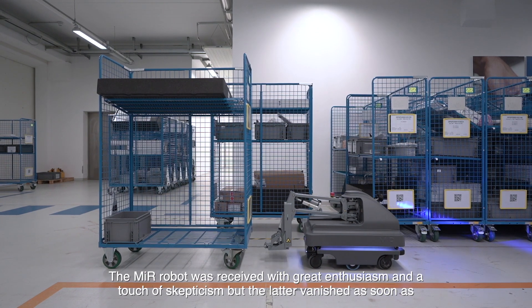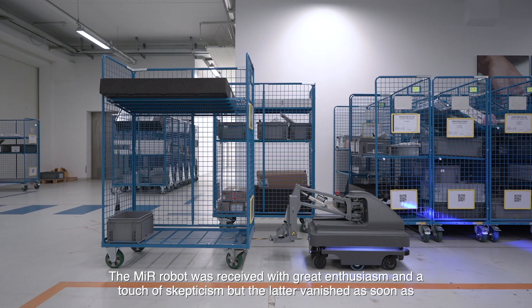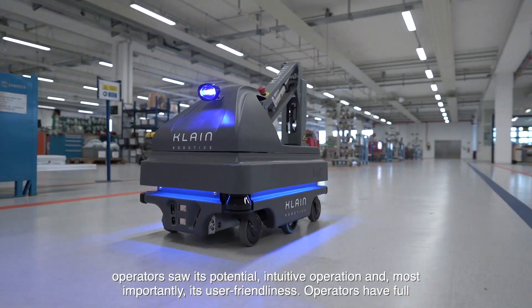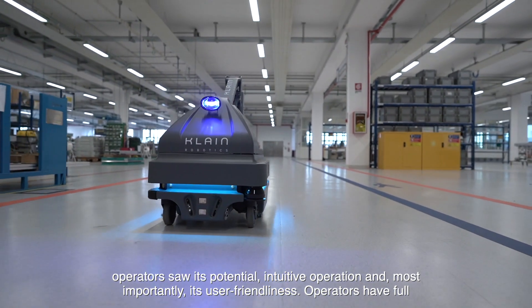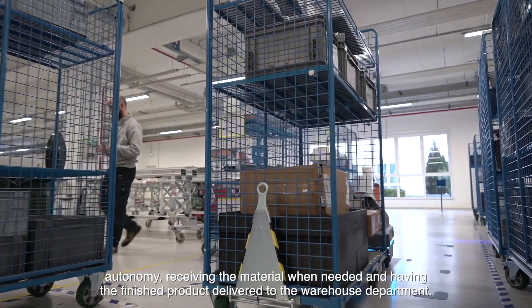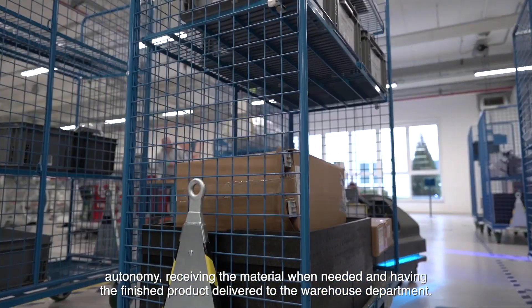The Mirror robot was received with great enthusiasm and a touch of skepticism, but the latter vanished as soon as operators saw its potential, intuitive operation, and most importantly, its user-friendliness. Operators have full autonomy, receiving the material when needed and having the finished product delivered to the warehouse department.